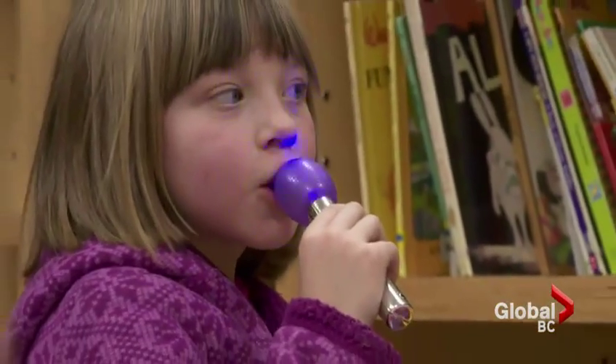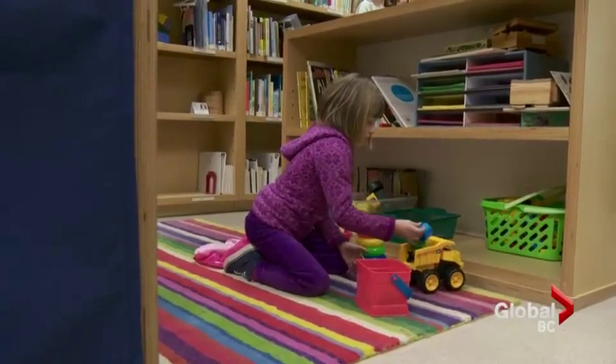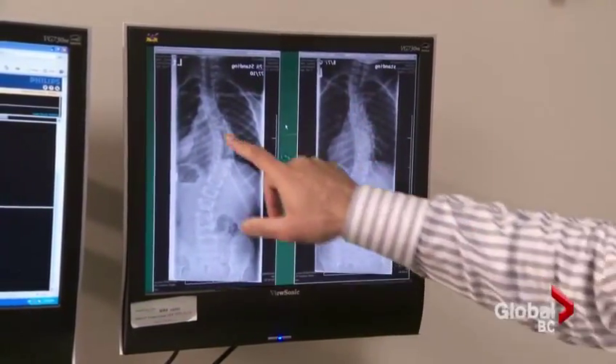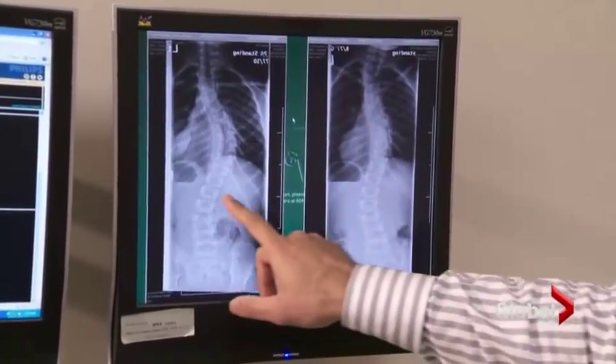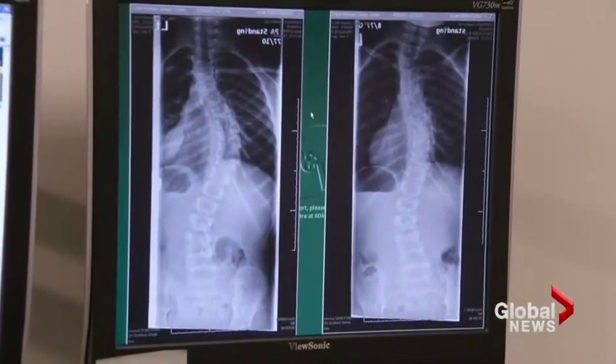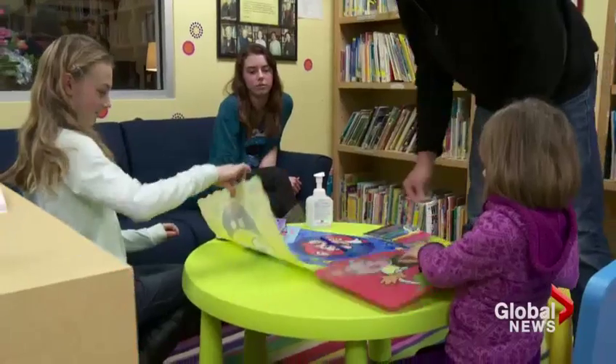His young patient is six-year-old Grace Hanset, who was diagnosed with scoliosis two years ago. 'This is from the summer of 2012 and this is May of 2013, so about a nine-month interval. You can see a fairly significant progression of her curve.' Her spine has curved so much that the best option is surgery to implant a metal rod along her back so she can continue to grow with a straight spine.